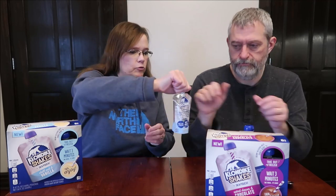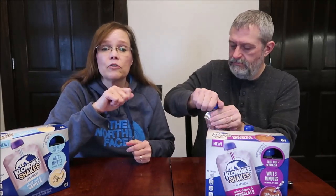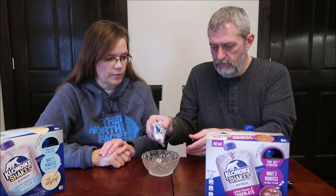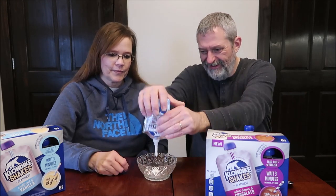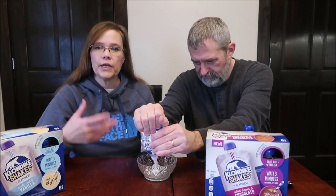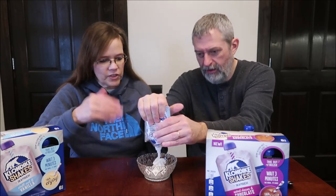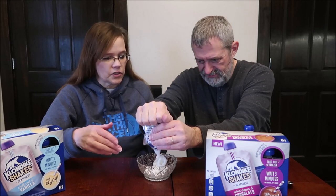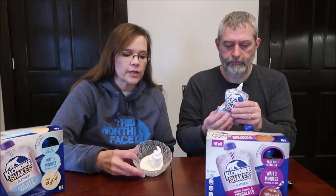Normally you would open this up and eat straight from the pouch, but since we're doing a review and want to see it, we're going to put it in a bowl. It starts coming right out — it's like toothpaste, pretty thick. It actually looks like soft serve from Dairy Queen. I want to get a picture of the texture for you all. We'll squeeze the rest out after the video so it has time to soften.